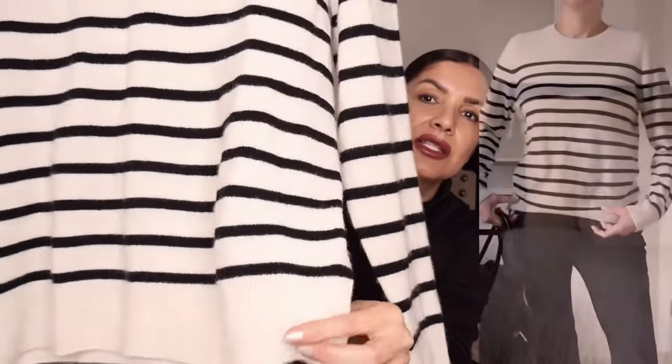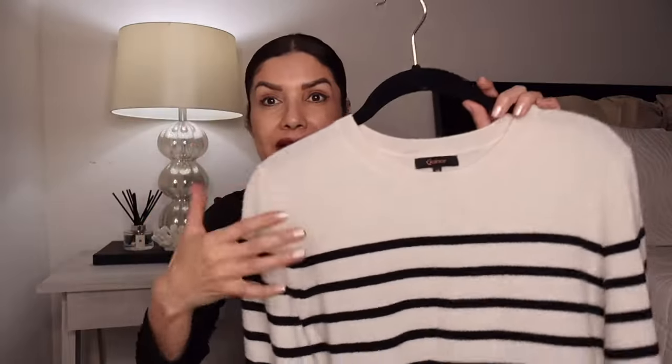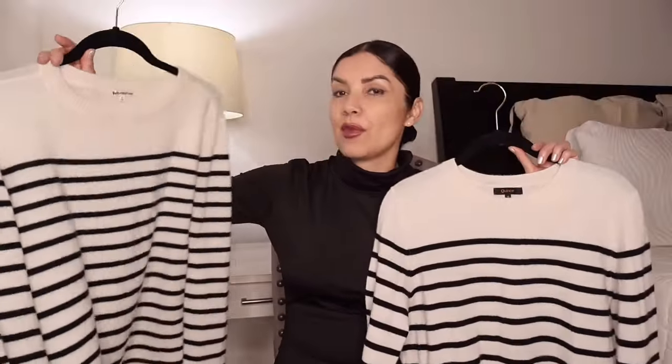The Quince is not oversized — this one is size medium because I sized up after reading reviews saying it runs true to size. Thinking I wanted the same oversized look as the Reformation, I sized up to medium, but it's not nearly as loose. I think a large on Quince would compare to a small on Reformation. Both sweaters are amazing, but I think I prefer the similar one for $50 — you get pretty much the same quality.